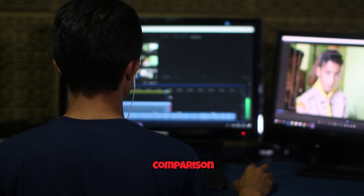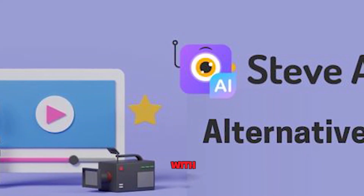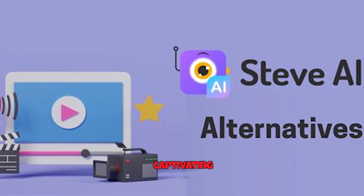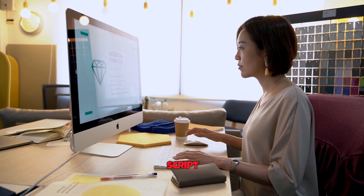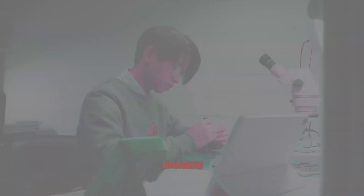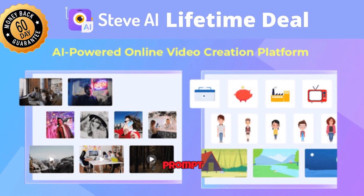Step-by-step guide: creating comparison videos with Steve AI. Now let's roll up our sleeves and get hands-on with Steve AI to create those captivating comparison videos. This step-by-step guide will take you from script to a stunning video effortlessly. Step 1 — Scripting. Imagine you're a tech reviewer comparing two smartphones, Brand S and Brand Glide. You've researched their features, pros, and cons, and now it's time to put it all together in a script.